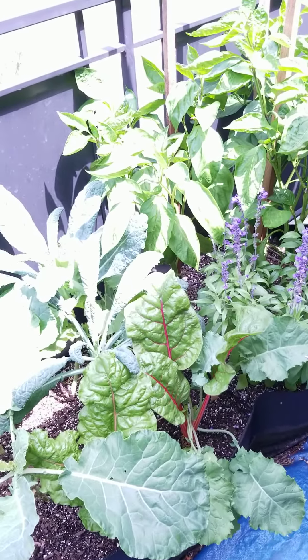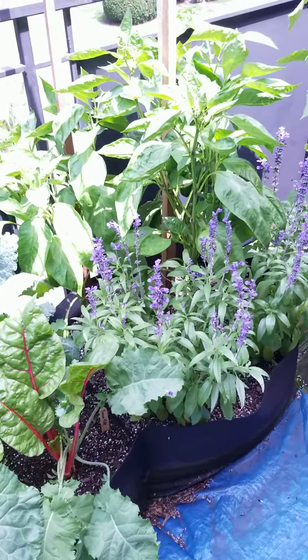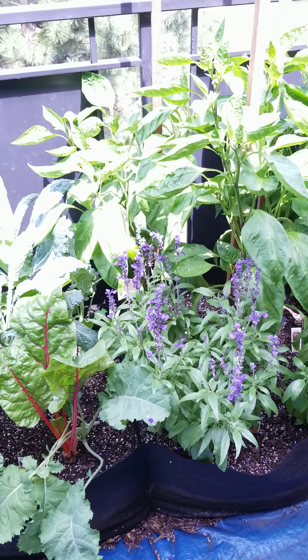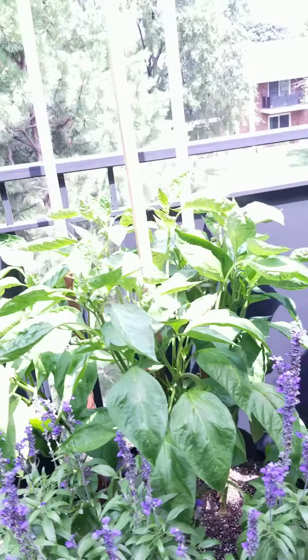All right, I didn't do a good job of filming today. There's too many bugs out here at the moment and I'm not willing to fight with them. And I'm really scared to get near that cucumber plant.